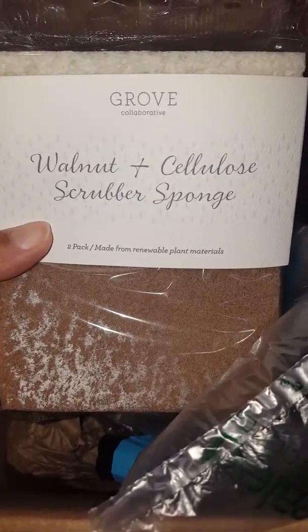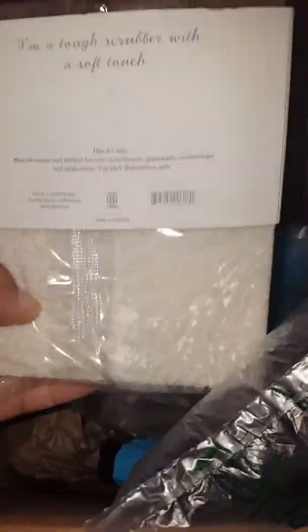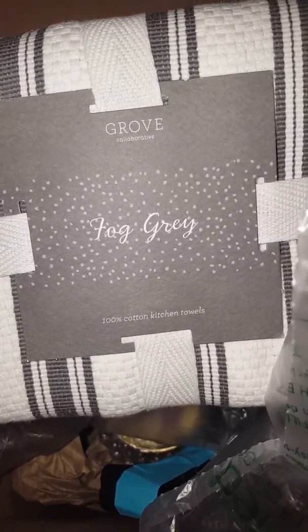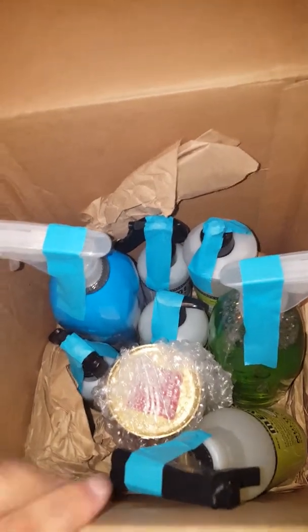I received this Walnut Cellulose Scrubber Sponge. It's a two pack, which is really nice, and it was one of the free things that they put in the box. It came packaged very, very well. I also got this dish towel that is a fog gray, it says. It's 100% cotton, really nice quality, heavy, thick material. It came packaged with this in the box, and there was another one around it.